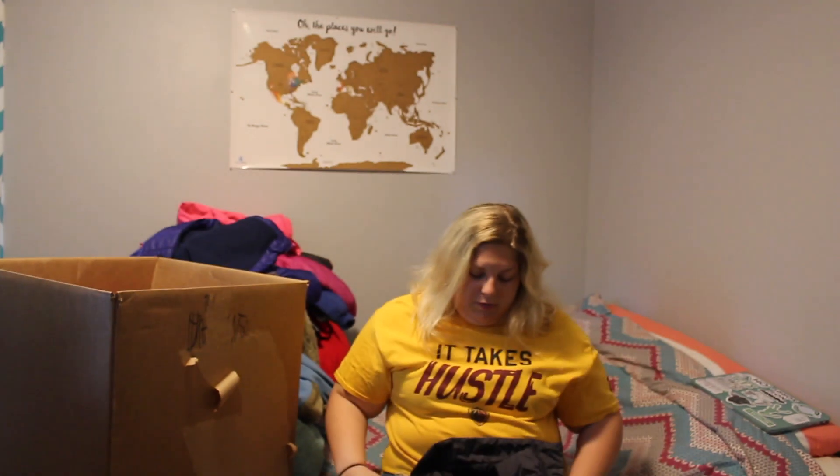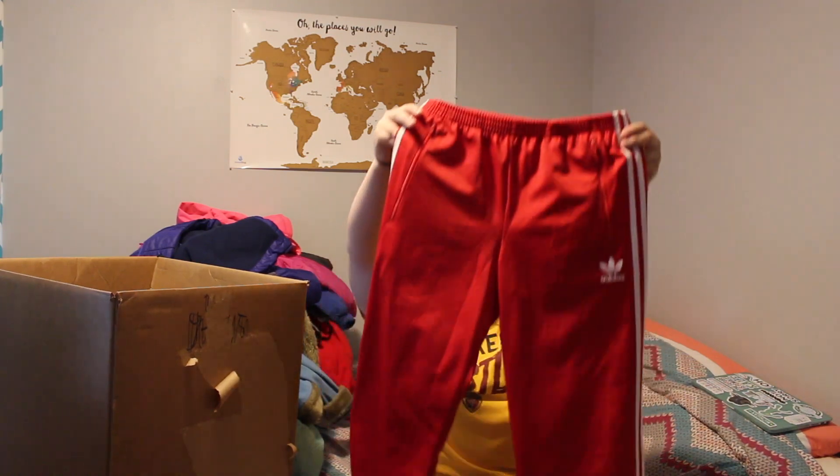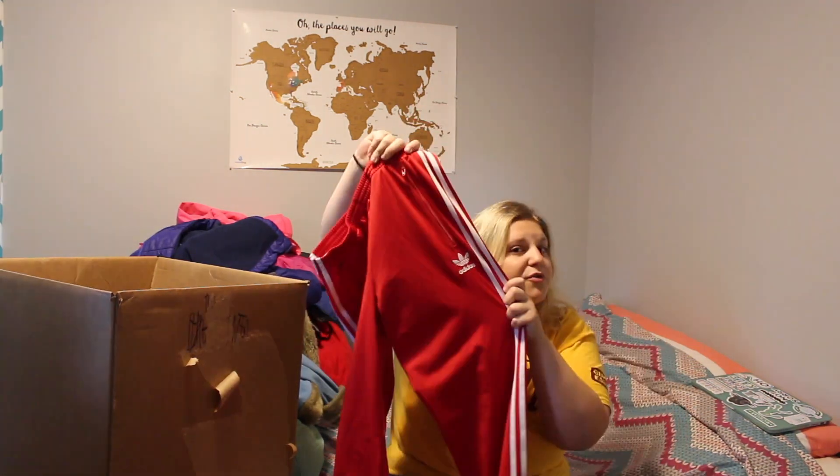My mom found this DKNY coat. I don't know much about the brand but she said it was good. They had huge walls of coats and a little row of clothing, and like two or three boxes of athletic wear. My mom found these in a box by the coats — I think they're women's Adidas track pants with the trefoil logo.